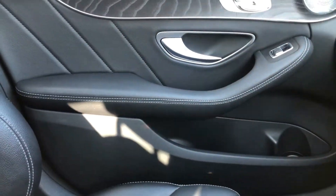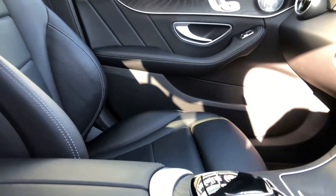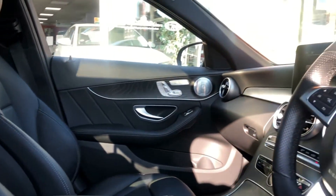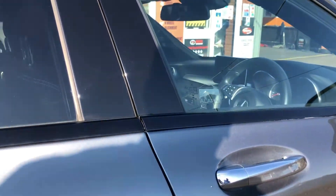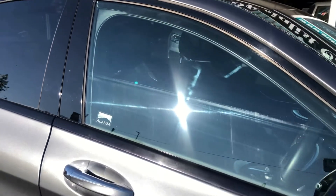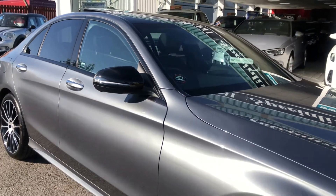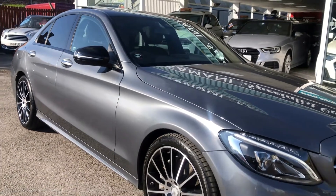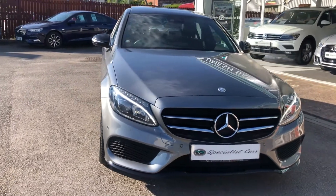Part exchange is always welcome. Great finance available — HP or PCP. Use our online finance calculator to work out any payments you like. Low deposits, you can apply direct off our website 24/7. You can also click and reserve this car 24/7. Remember our full money-back guarantee — if you reserve it and don't like the car when you arrive, we'll fully refund your money. Simple as that.